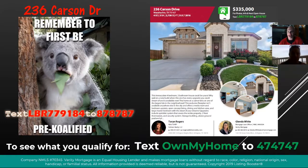All right, so this property, again, is 236 Carson Drive in Waxahachie. This is a four bedroom, three bath, 2700 square feet. It's listed at $335,000, and if you want more information, you can text LBR 779184 to 878787.